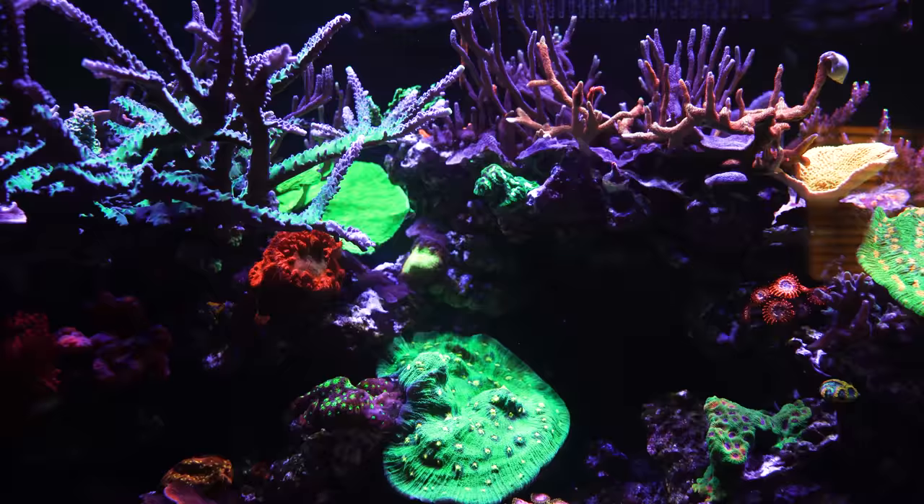In this tank there's a cleaner shrimp, a red serpent star, a couple of sand-sifting stars, a couple of Nassarius and conch — because again, I like the clean sandbed. Everything looks so amazing.